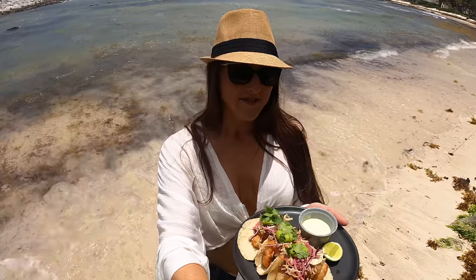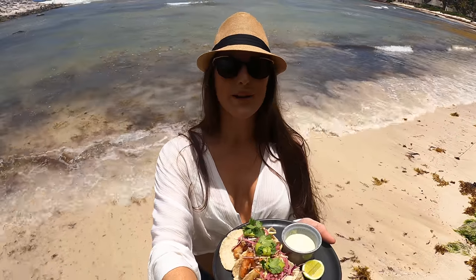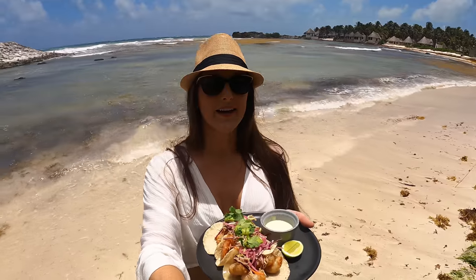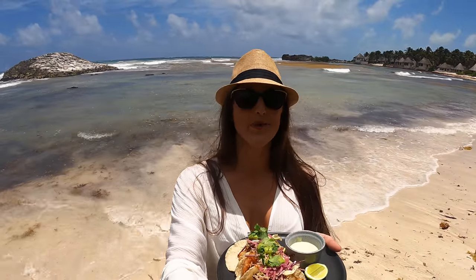Seaweed galore! I just got some amazing shrimp tacos — one of my favorite parts about Tulum. Today I'm going to try to go into Tulum and see what other great food I can get, and show you around a little bit. I'm so excited to show you.